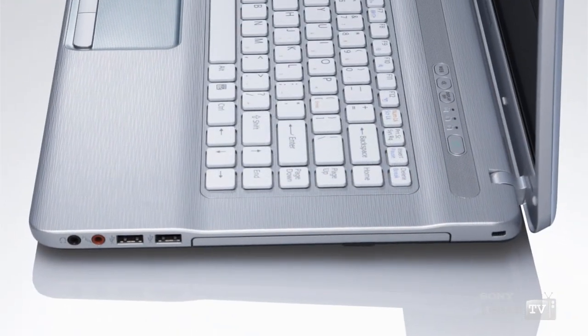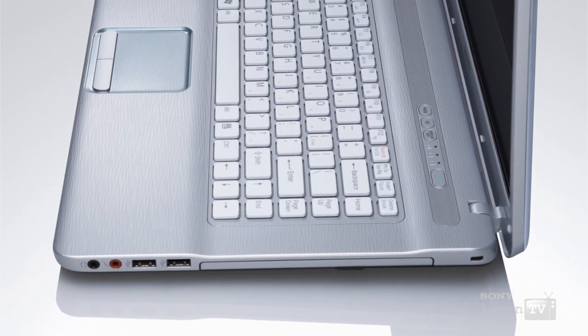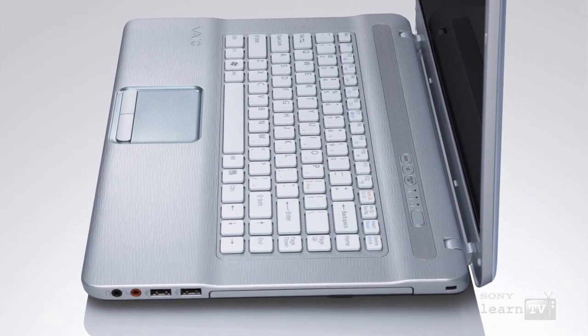The keyboard on the NW series VAIO also features a wave design. By lowering the keyboard slightly compared to the wrist rests, this reduces wrist strain and makes typing a more pleasurable experience.